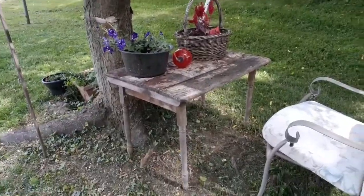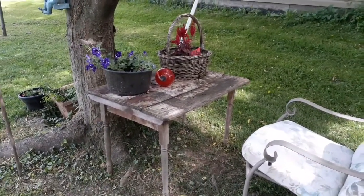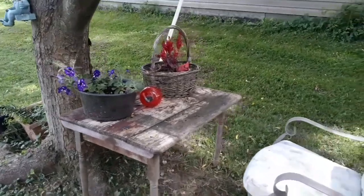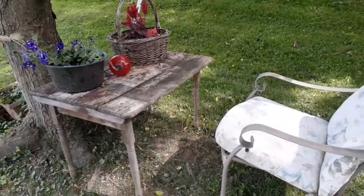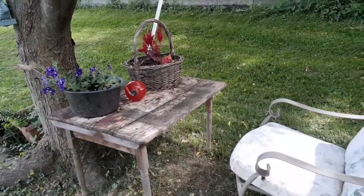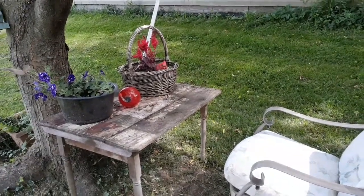I wanted to show you this table — it used to belong to my grandma and it's in really bad shape. She always used it outside for her flowers, the way I've got it here. Today our oldest grandson sat down there with his computer on the table and did his schooling outside. I thought, how cool — sitting at his great-great-grandmother's old table. I took some pictures of him; I thought that was really neat.